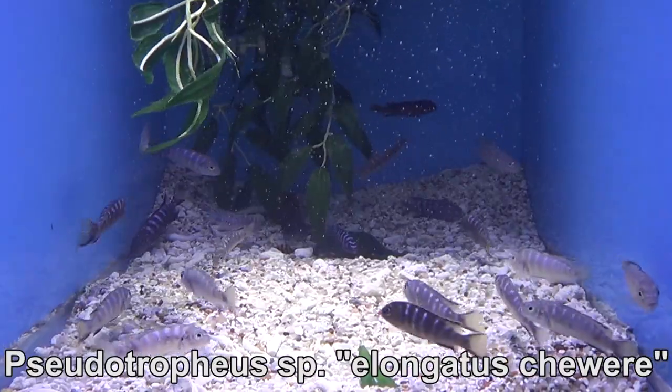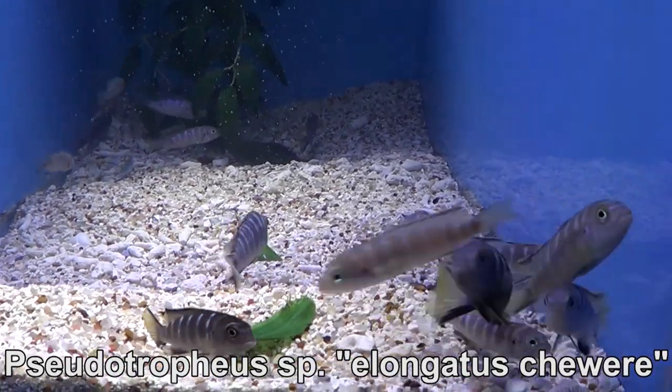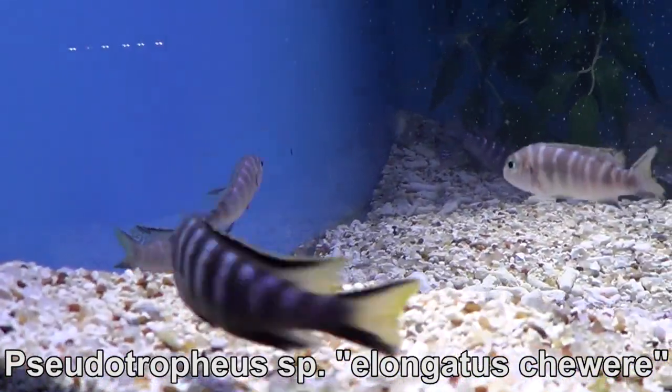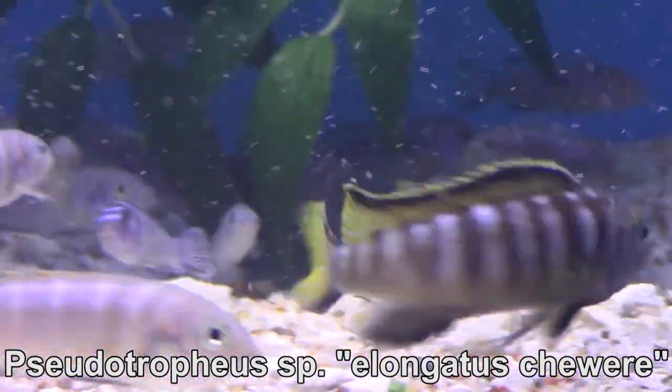From Lake Malawi, I only have one species of Mbunas, which is the Pseudotrophaeus enangatus shawairi. There are a couple of males that are really dominant in this aquarium.